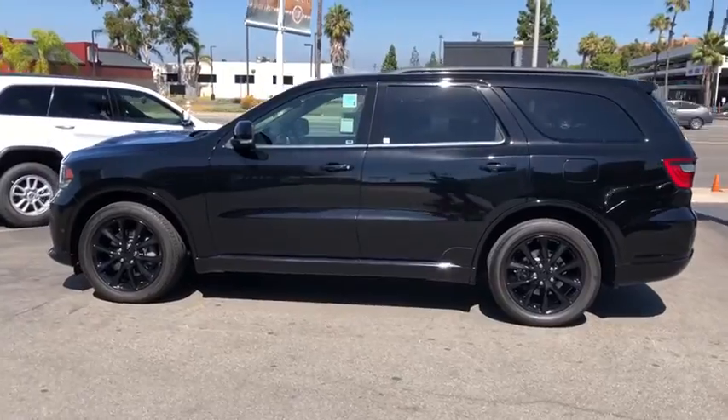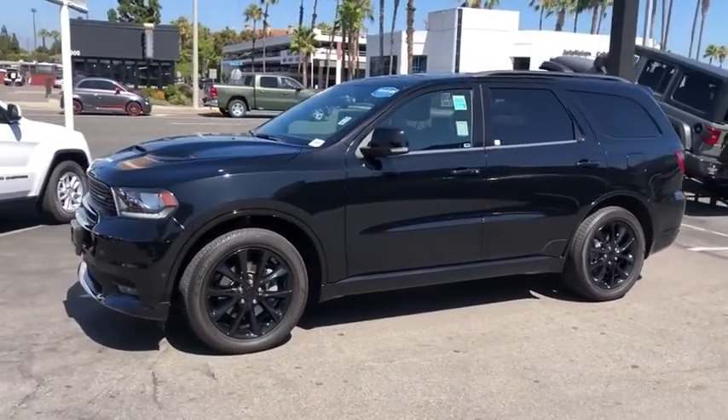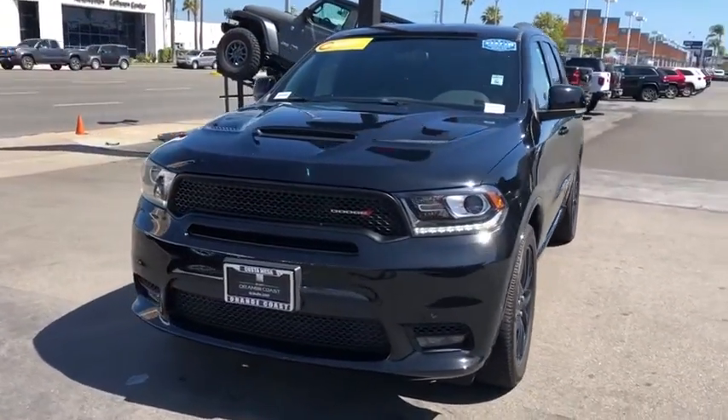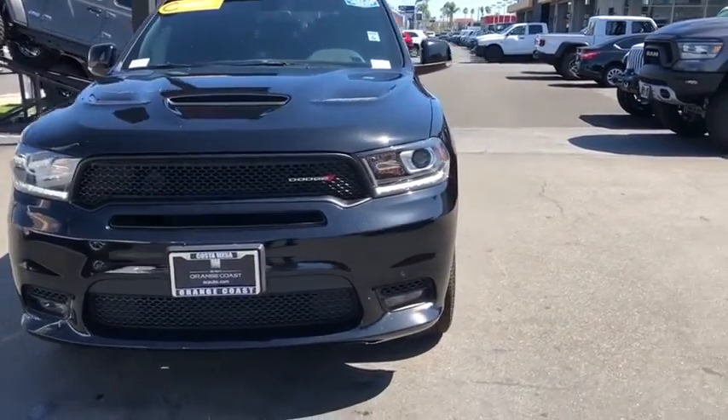This vehicle has less than 10,000 miles. Here are some of this vehicle's great options: backup camera, keyless entry, power passenger seat, remote engine start, stability control, traction control, steering wheel audio controls, navigation system.